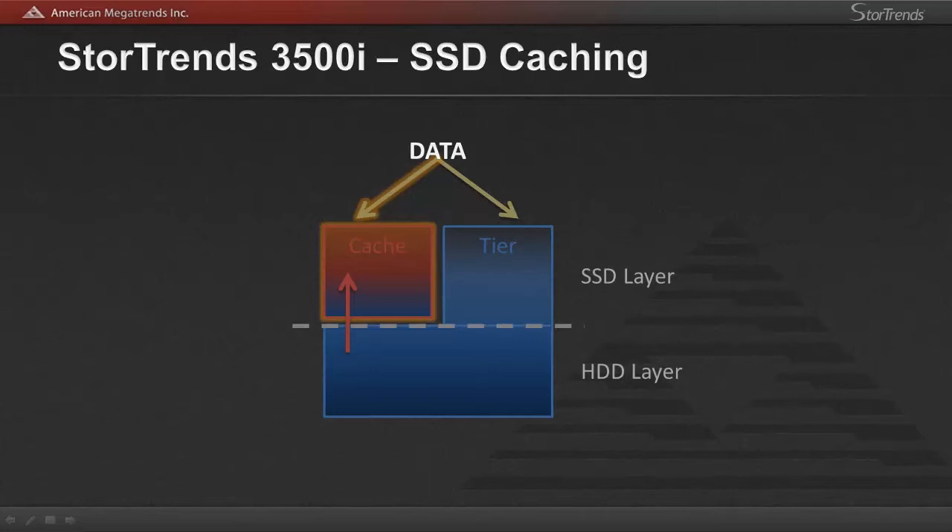Now it has increased performance in the event that it is retrieved again. Also, since the block is RAID protected in the hard drive layer, Stortrends is able to keep all read cache in a RAID 0 format to increase the available overall space of the SSDs. Now, for write caching, Stortrends allocates approximately 30% of the available SSD caching space for mirroring blocks that come in as writes.